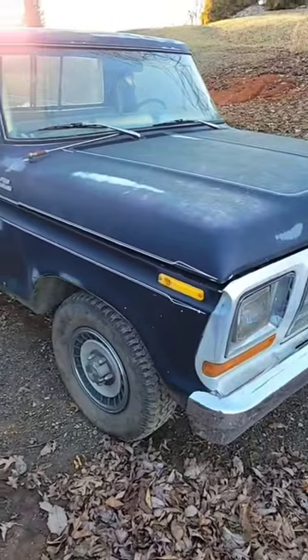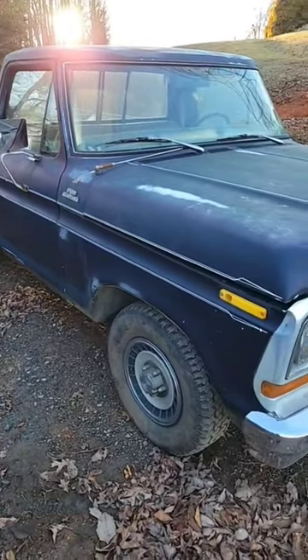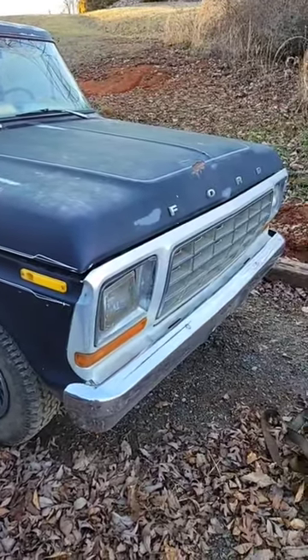Luckily they're all short beds. I've showed you guys this 78 two-wheel drive truck before — this is the one that I currently drive sometimes. My brother gave me this one probably about a year, year and a half ago.